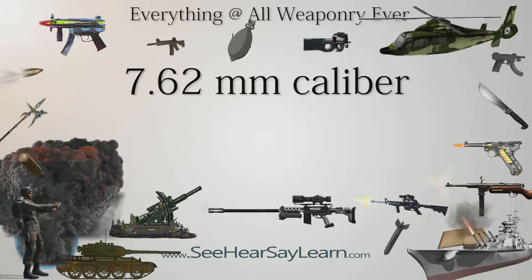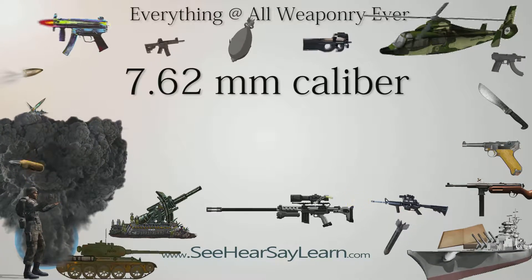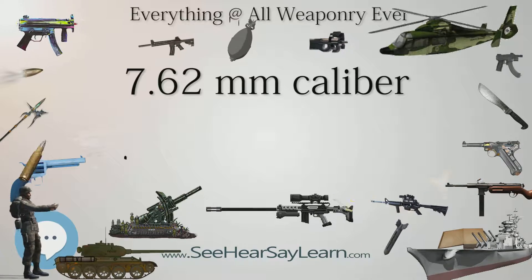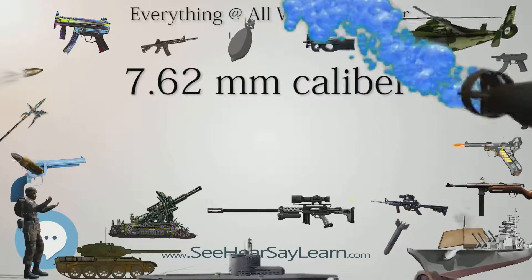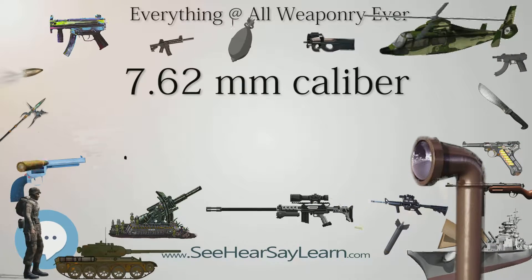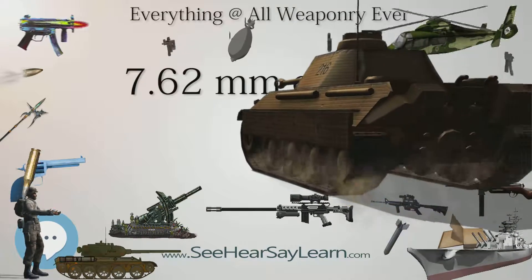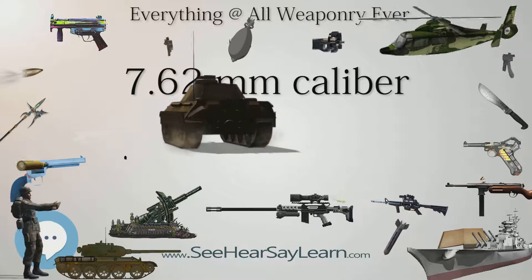Rifle cartridges in 7.62mm caliber: the most common and historical rifle cartridges in this caliber are the .300 AAC Blackout, 7.62x35mm, also known as .300 BLK, designed for the M4 carbine and STANAG magazine. Soviet 7.62x39mm, also known as 7.62mm Soviet, M43, or occasionally .30 short comb lock, designed for the SKS and used in the AK-47 and AKM assault rifles and RPK and RPK light machine guns.